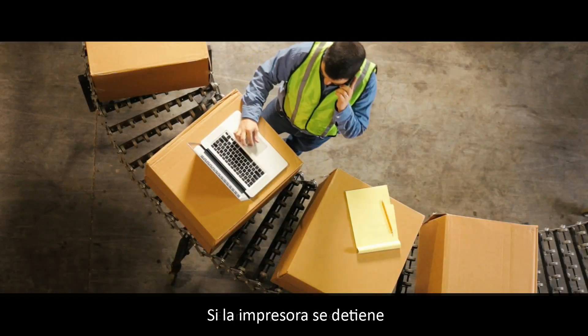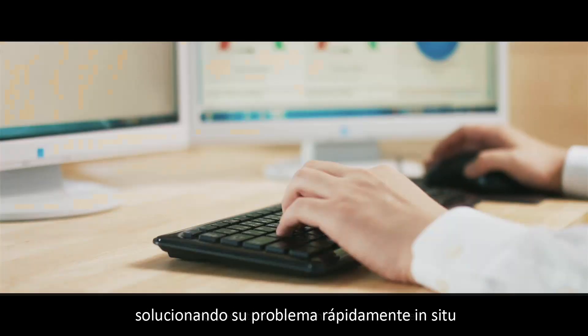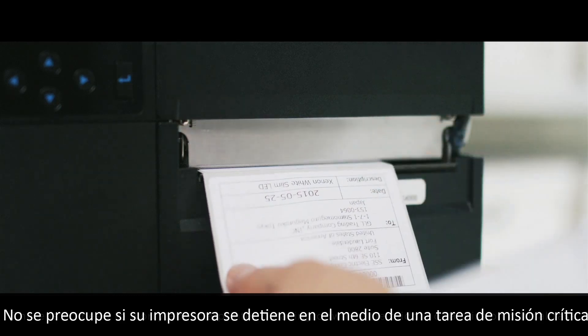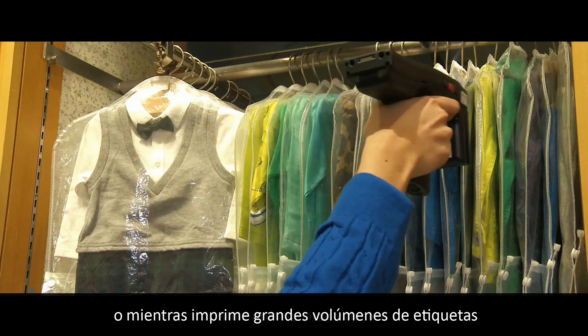Even if a printer does stop, our operators are available to offer remote support, solving your troubles immediately on site. There is no need to worry about a printer breaking down in the middle of a mission-critical task or while printing large volumes.